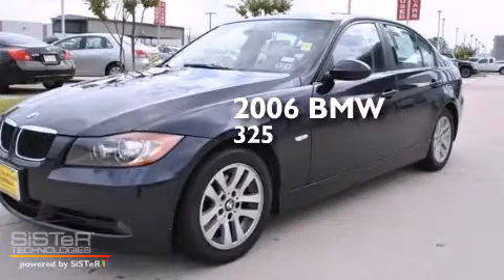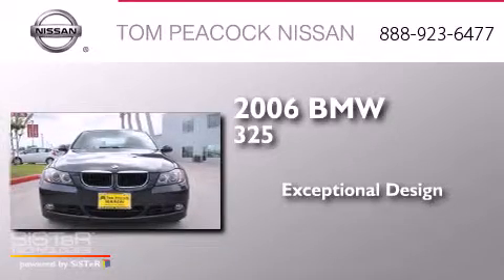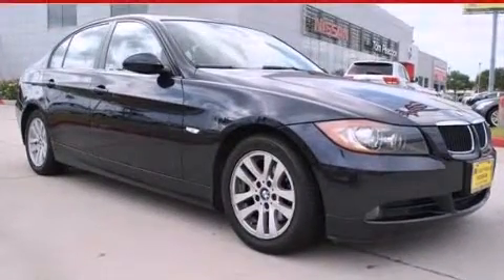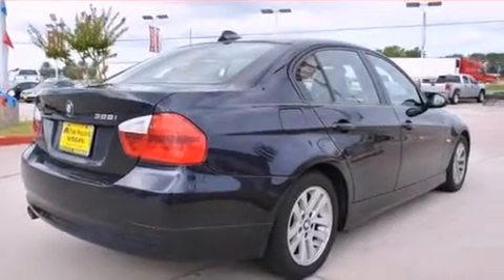This is a 2006 BMW 325. Its top features include a sunroof and hill start assist.